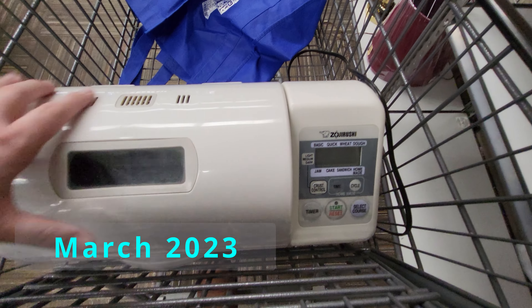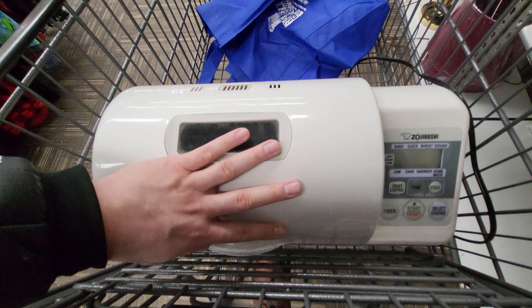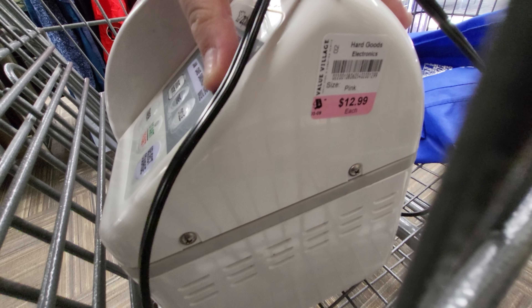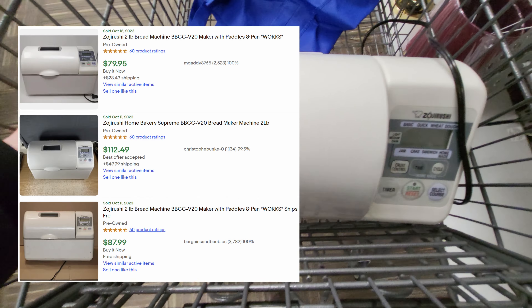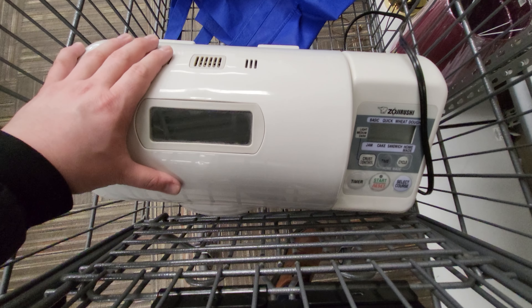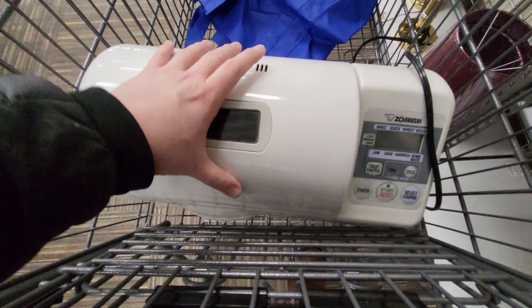I found this Zojirushi bread maker. It does have the paddles, and I did plug it in. It is $13. I think it can go for probably over a hundred. It's big and bulky though, might take it still. Looks to be in pretty good shape. First find of the day.